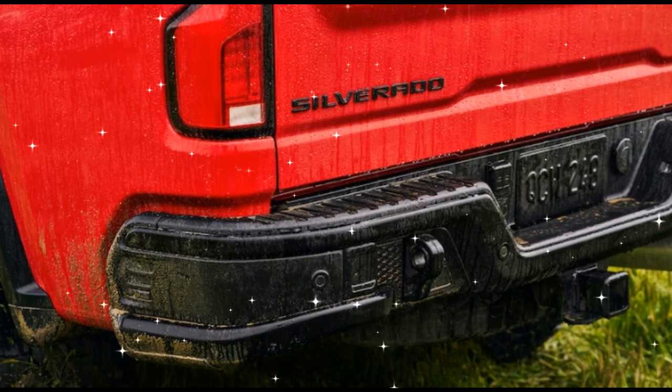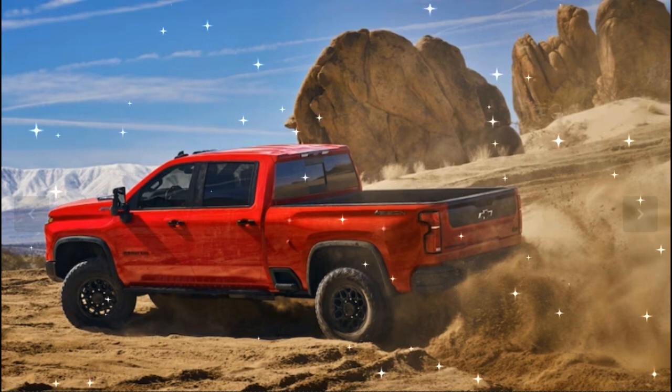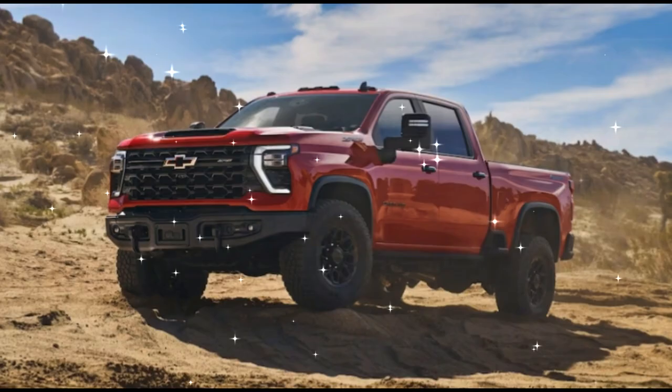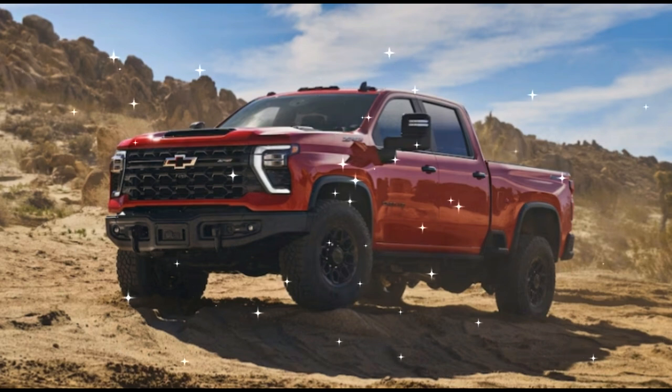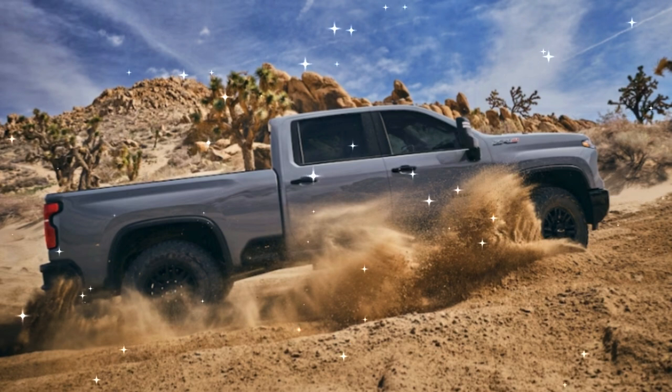GM is revealing two new overland-ready variants of the Chevy Silverado HD to make up for lost time: the 2024 Chevrolet Silverado 2500 HD ZR2 and the 2024 Chevrolet Silverado 2500 HD ZR2 Bison.